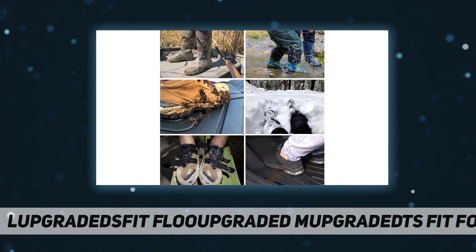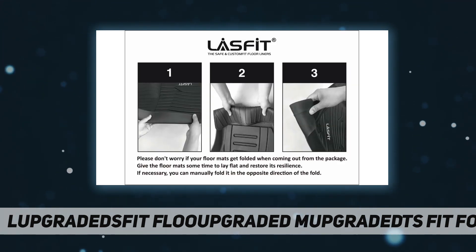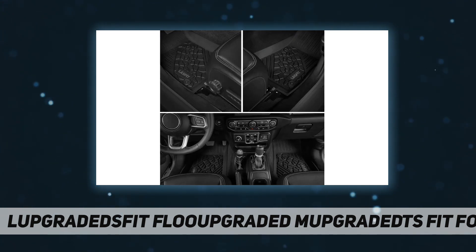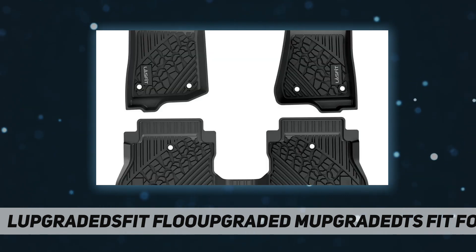Wearable TPE material: Last Foot liners are made of 100% renewable TPE material, which is extremely elastic and wear-resistant. It has a comfortable feel underfoot, prevents accidental skidding even when feet are wet, and the unique groove design increases friction, maintaining excellent durability even with long-term use.